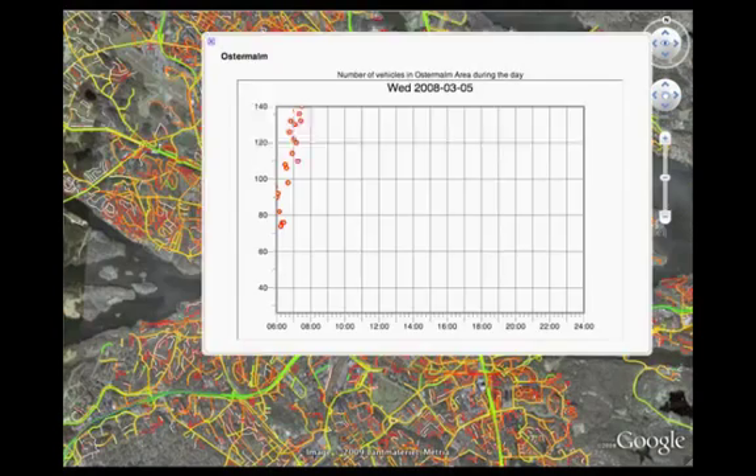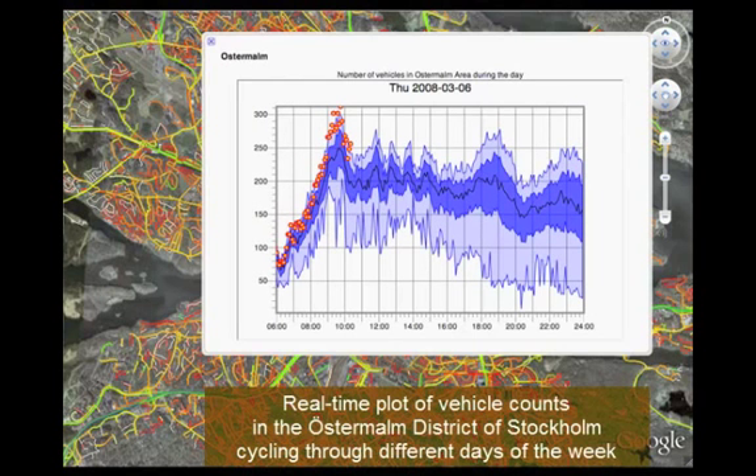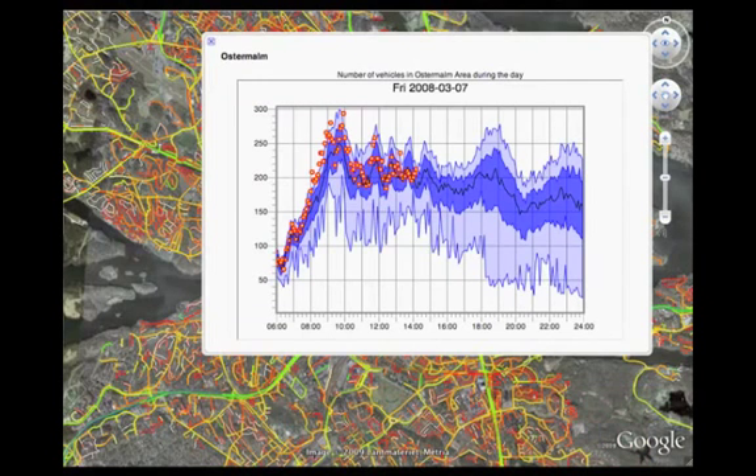Apart from link-based processing, we can also perform region-based processing. For example, we can define arbitrary regions on the map and perform operations on a region-wide basis, such as calculating the counts of vehicles in a region. Notice how the counts of vehicles in a region shows a marked difference in this example between weekdays and weekends.